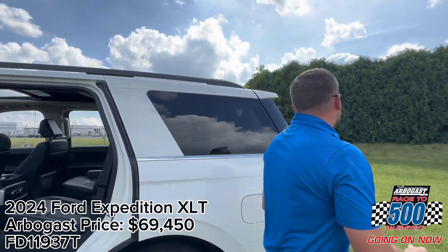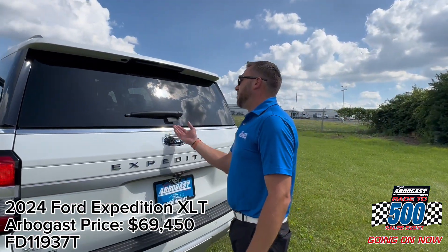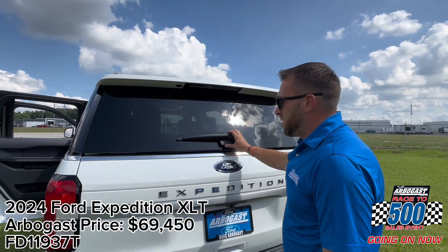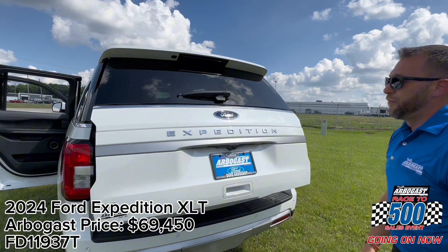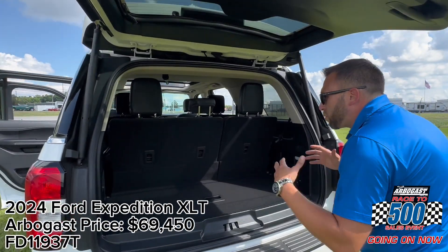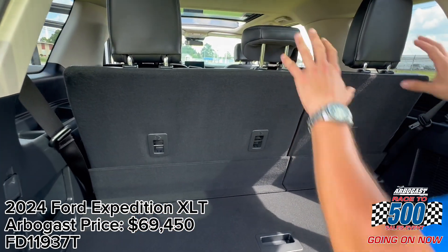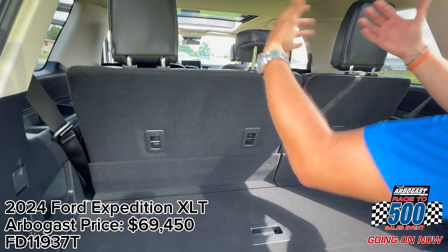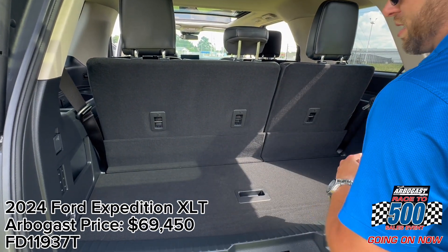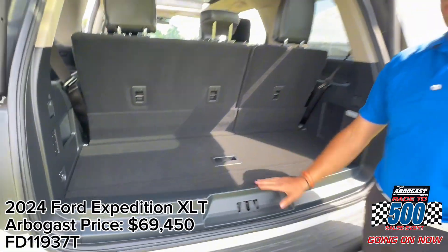As we move to the rear tailgate area, the Expedition has always maintained easy access to the rear cargo area by just popping that rear window. If we need more access, we have full access with a power liftgate, making it super easy to gain more storage. We do have buttons off to the left that will fold the second row down as well as the third row. The third row comes back up manually for the second row, and the third row is at just the touch of a button, giving us storage in the rear cargo area as well.